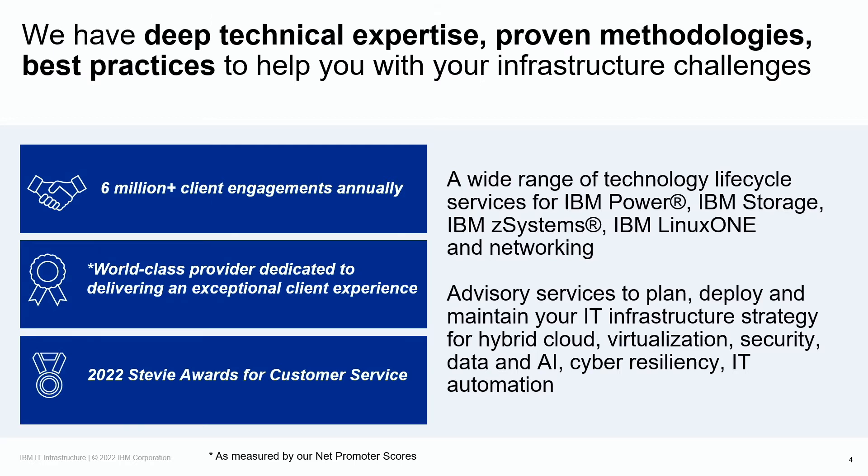At IBM, we pride ourselves as a world-class technology provider dedicated to delivering an outstanding client experience as measured by our Net Promoter Scores. Our support and services teams have deep expertise in IBM systems, enterprise networking, open-source, and leading third-party vendor products. We streamline processes and use advanced technologies like AI to enable organizations to protect their IT infrastructure investment while maintaining high availability for mission-critical workloads. We successfully lead over 6 million client engagements annually. IBM is recognized annually for outstanding customer service, including the 2022 Stevie Awards where IBM was awarded 11 Gold Stevie Awards.